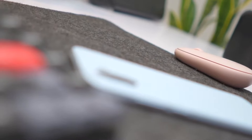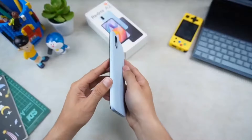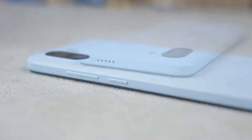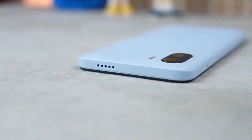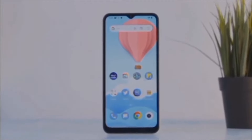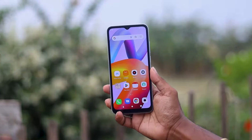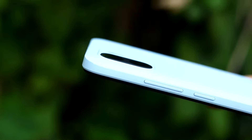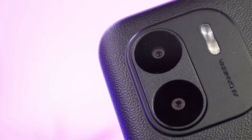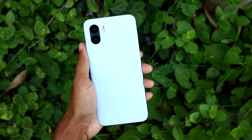Despite its relatively budget-friendly pricing, the A2 does not compromise on build quality. The choice of materials and the quality of construction imply a sense of durability. This combination of an appealing design and robust construction makes the phone stand out in its price segment. One particular feature that contributes to the phone's unique appearance is its dual camera system, neatly integrated into the phone's design, adding to its professional and high-tech appeal.